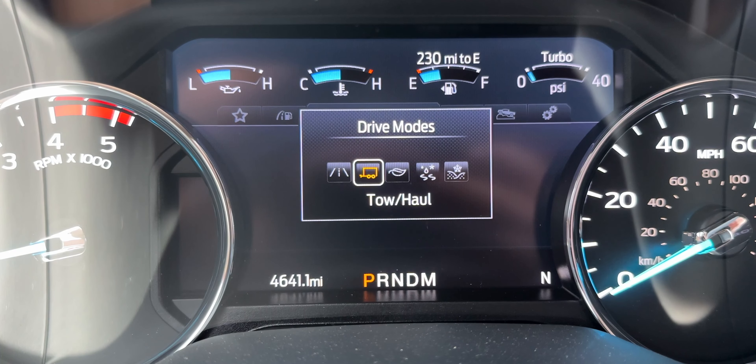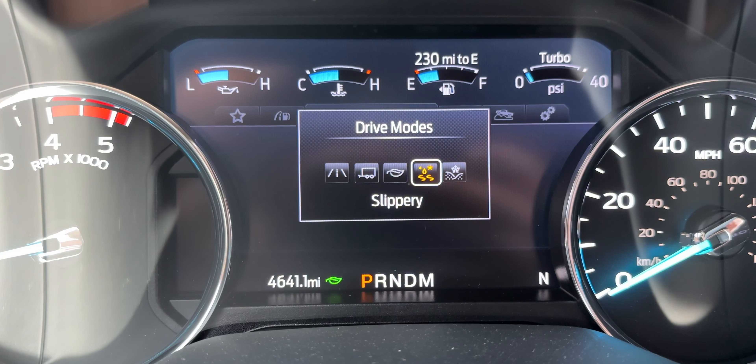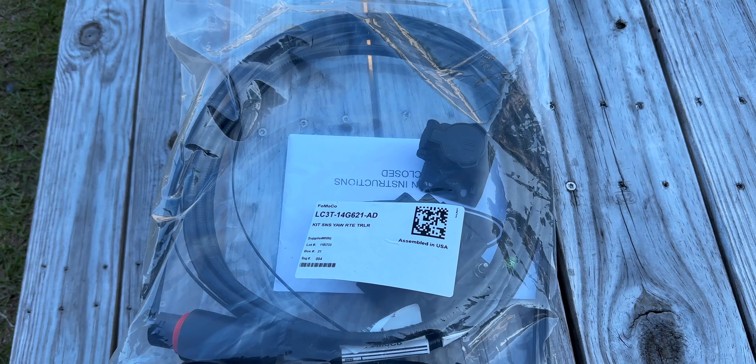It also has a wireless charge pad, so if I need some juice I can just lay my phone there and it'll start charging. We also now have a 10-speed transmission versus the 6-speed in the 2019, which gives us a lot more torque in the lower gears, but I've also found it increased our fuel economy from around 16 miles per gallon on the highway all the way up to 20, which is pretty insane for a 10,000-pound dually. It also took our towing from around 7.5 miles per gallon up to 9, which on a full travel day can save us around $25 in diesel. We also have a few different driving modes now, including an eco mode, which I use when we're not towing and just driving around town.